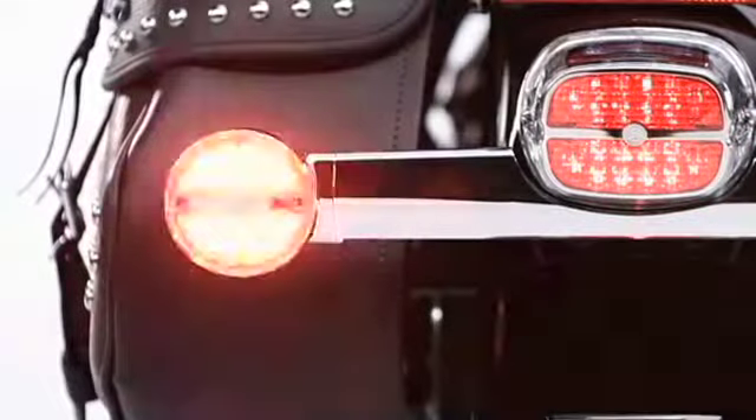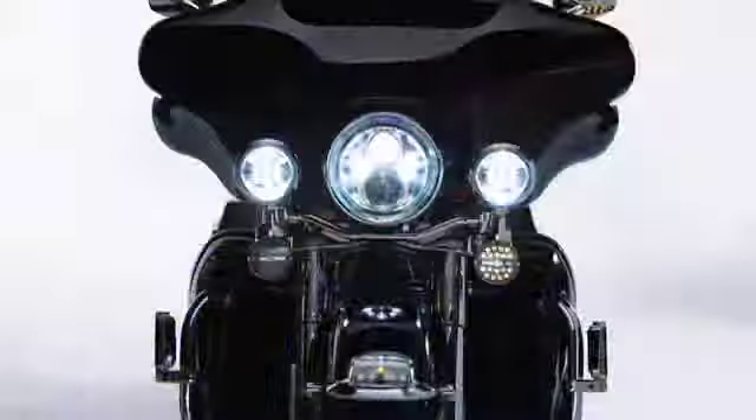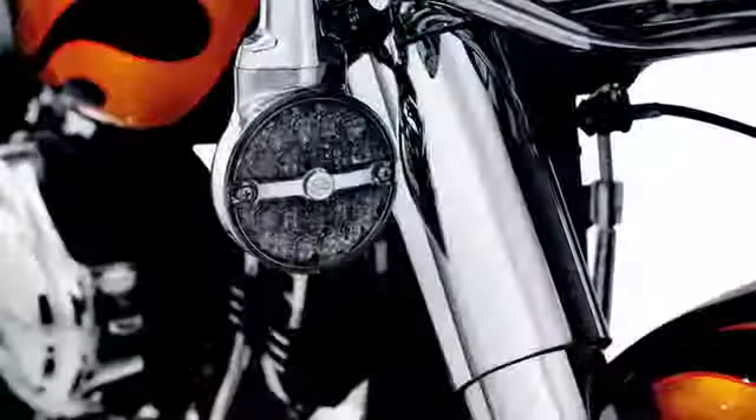FL model Softail and touring bike owners can take the LED look even further with the addition of LED turn signals with Bar & Shield logo. Up front, the extra bright, fast-acting LEDs serve as running lights and directional indicators while matching perfectly with the design cues of the tail light.